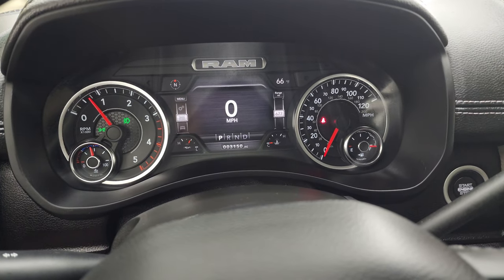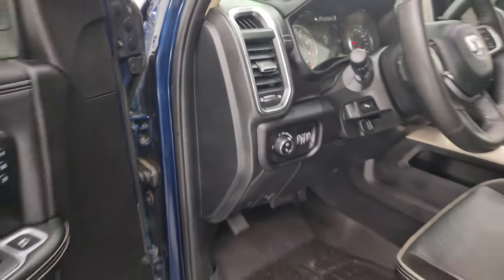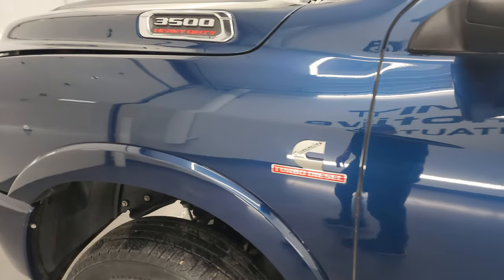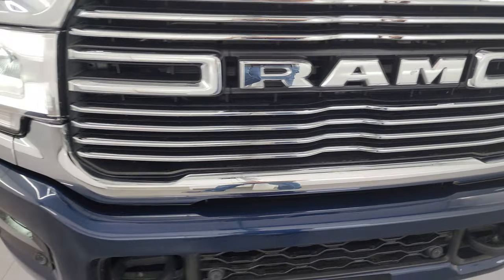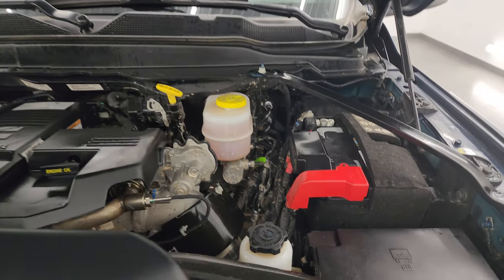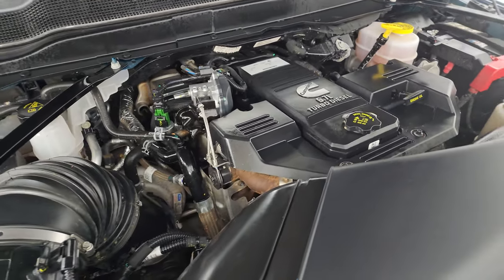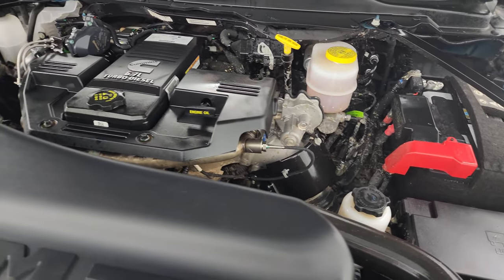It starts right up with no check engine lights or anything like that. You can see those LED side lights — they're super bright. All the clearance lights are very bright as well. Under the hood we have the 6.7 liter Cummins diesel engine — the engine bay is very clean and it runs very smooth. Once again, this truck has been fully safetied and inspected by our service shop, has a fresh oil and filter change, all fluids have been checked and topped off, and is 100% ready to go. There is the emissions sticker.